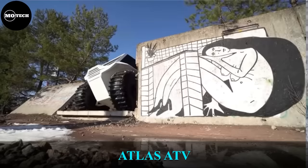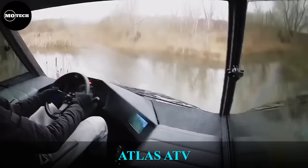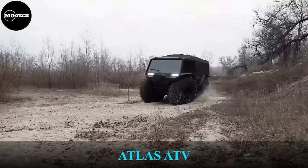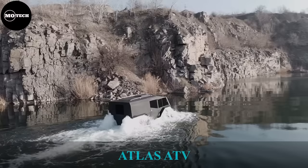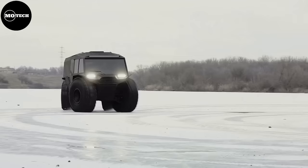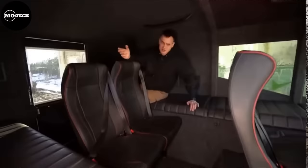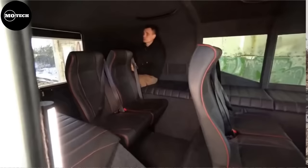Atlas ATV. Atlas is a unique all-terrain vehicle that can move on extreme rough grounds as well as on water. The overall dimensions of Atlas and the amount of usable space make this all-terrain vehicle universal. It can be modified for any tasks and purposes on customers' request. The number of passengers can be as much as 12 persons.